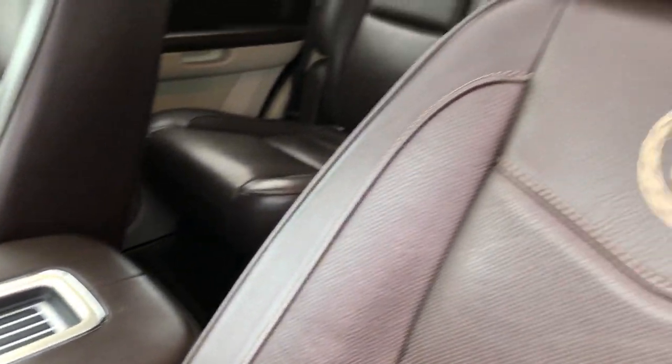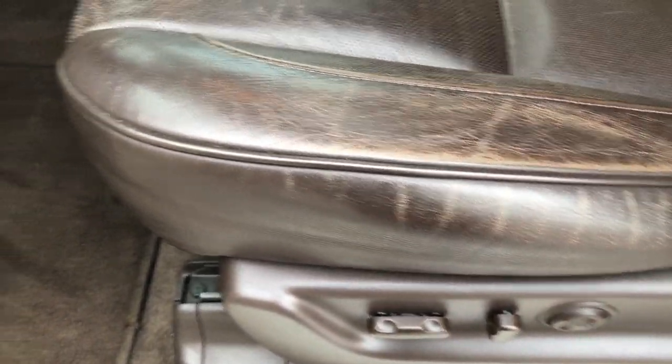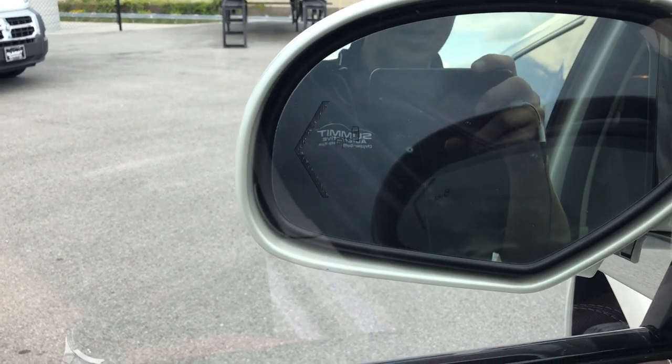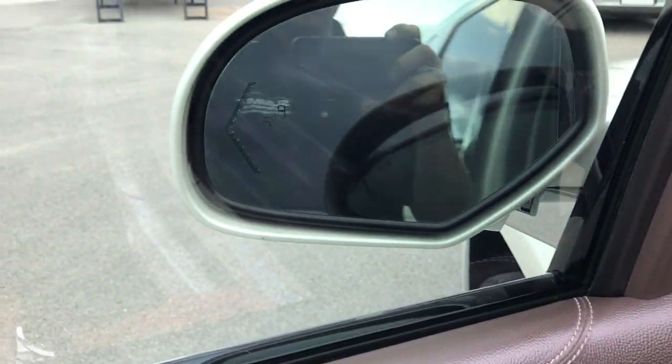Inside, the Platinum package gives you the chocolate brown leather interior. There are no rips or tears, just a little bit of light-duty wear which is common on seats with this type of leather. Factory floor mats are very clean, carpeting is very clean. It has power windows, power locks, power fold-in mirrors. Those mirrors also have the blind spot indicators — if somebody is in your blind spot, they will light up.